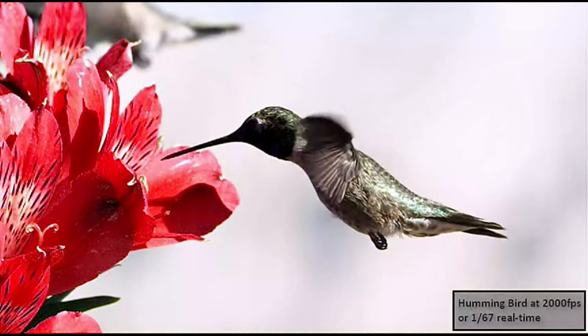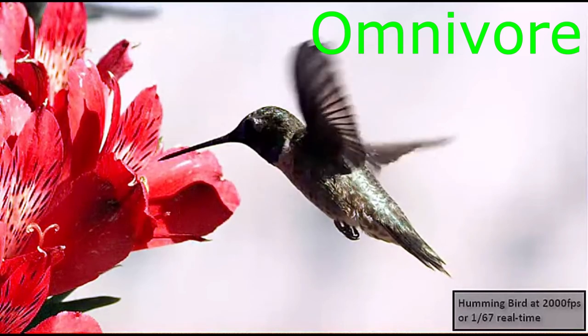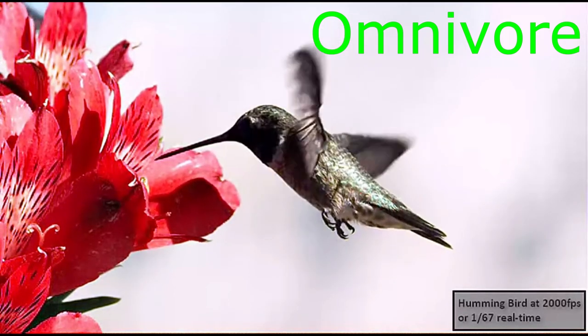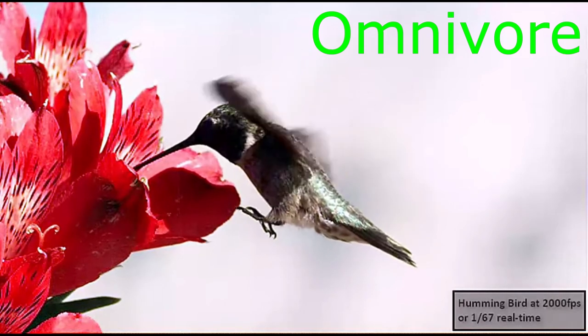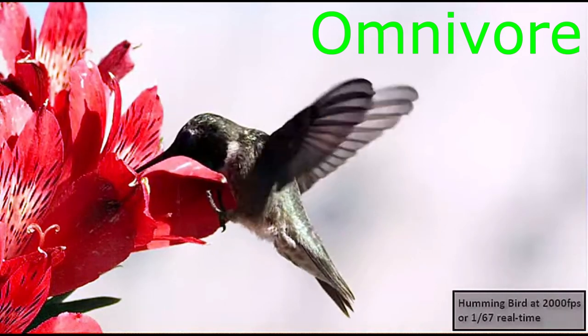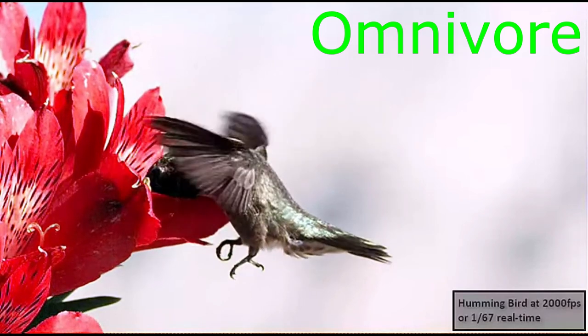All animals must obtain their source of food or energy from different sources. Omnivores obtain their food from plants and other animals. One example is a hummingbird. Hummingbirds have such a high metabolism due to how quickly they move their wings. It is estimated that they beat their wings up to 70 times per second.